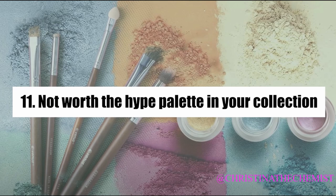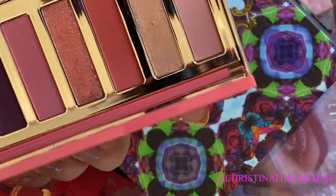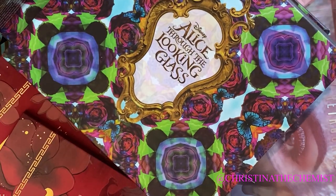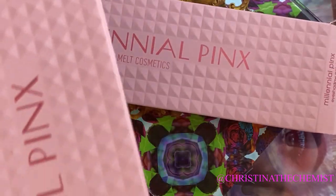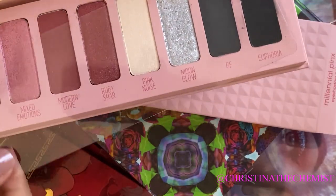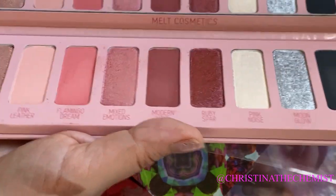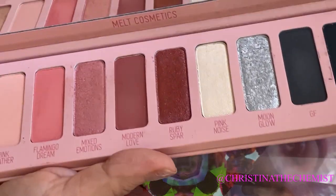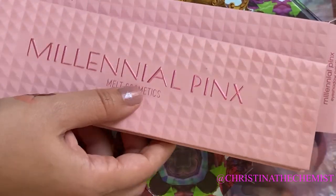For not worth the hype, there are quite a few palettes I always talk about. I'd probably go with the Too Faced scented palettes like the Papaya palette, but actually the Melt Cosmetics Millennial Pinks palette was probably not worth the hype. A lot of people didn't like it, and I didn't either — it was very hyped up, though I did manage to get some good looks out of a few of the pinks.